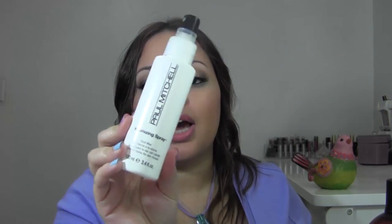This next product is a volumizing spray from Paul Mitchell — basically a root lifter. I have a lot of root lifters and volumizers because of my thin hair. Even with them my hair ends up looking flat, but without them it would be even flatter. You spray this on damp hair and blow it out.